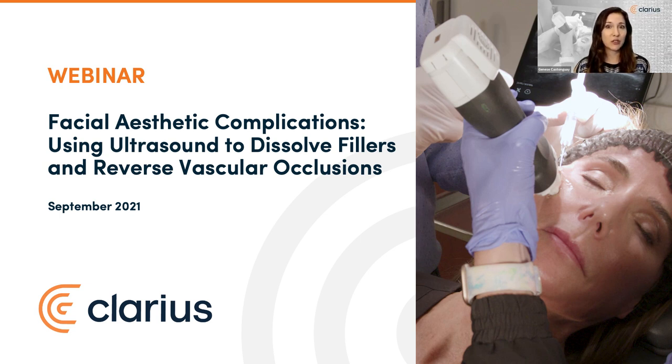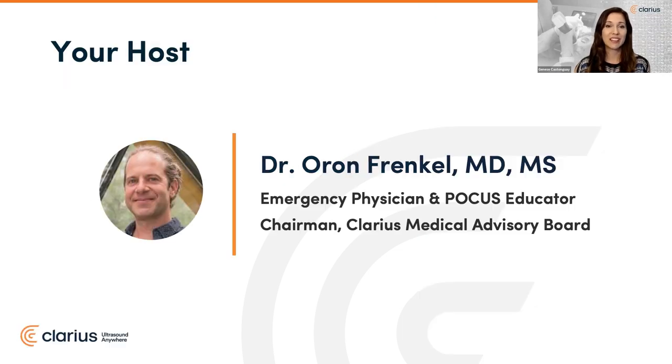Before we introduce you to your expert speakers, it's my pleasure to welcome your host. Dr. Oran Frankel is trained in emergency medicine in California, has been using point-of-care ultrasound his entire career, and is a passionate POCUS educator. He now practices in a busy academic teaching hospital in Vancouver as an emergency physician. Dr. Frankel also serves as chairman of our Clarius Medical Advisory Board.